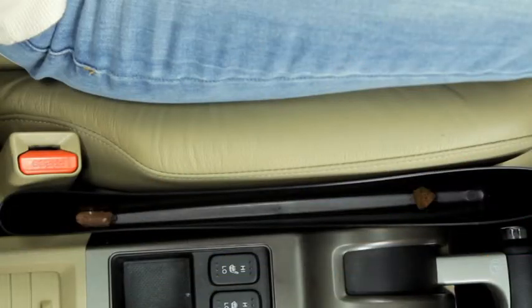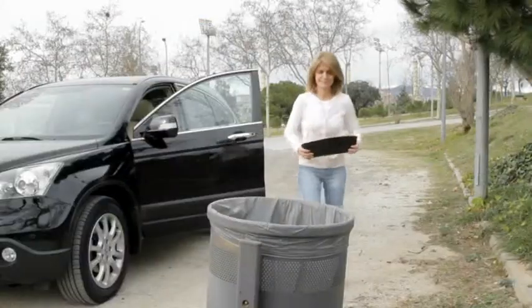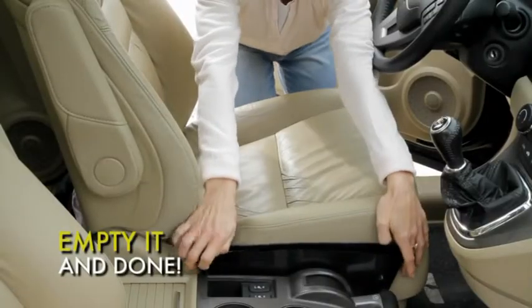If you accidentally drop food in between the seat and the console, Mess Catcher will catch it. Then just empty it into the rubbish bin, wash it, and it's ready to be used again. So handy — Mess Catcher will be your personal money box.